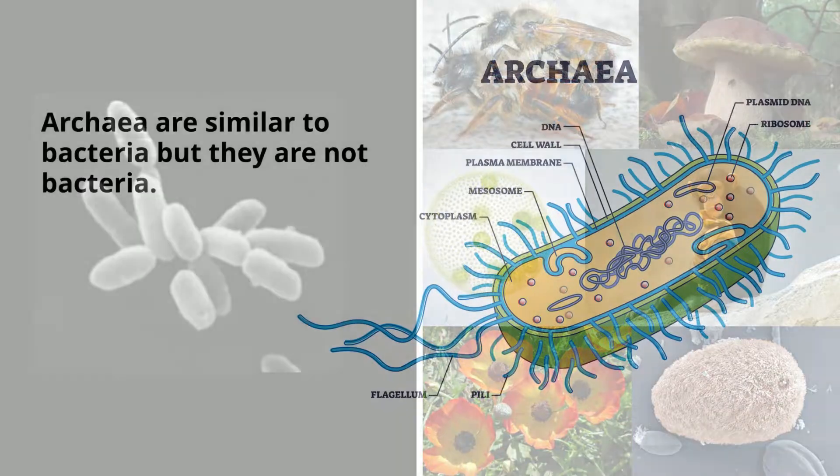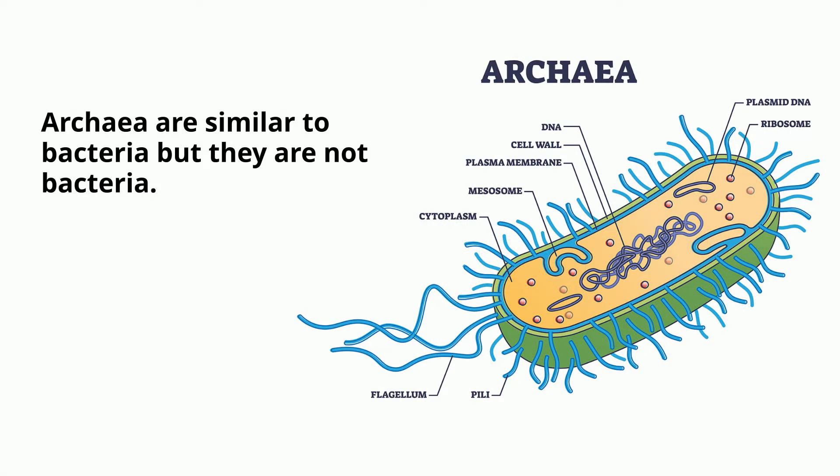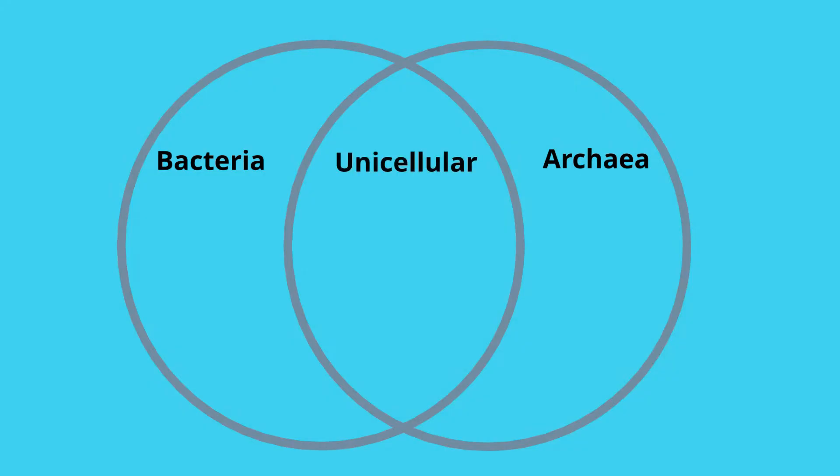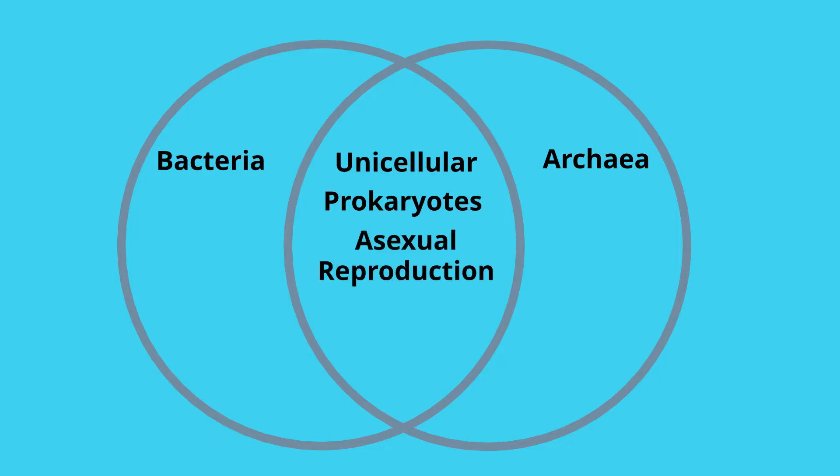Archaea do share many similarities with bacteria, which may cause you to think that they are the same organism, but they are not. For example, they have the following in common with bacteria: they are unicellular; they are prokaryotes, which means they don't have a nucleus or membrane-bound organelles; they reproduce asexually using binary fission; and their cells contain ribosomes and cytoplasm, but you won't find membrane-bound organelles like a mitochondria.